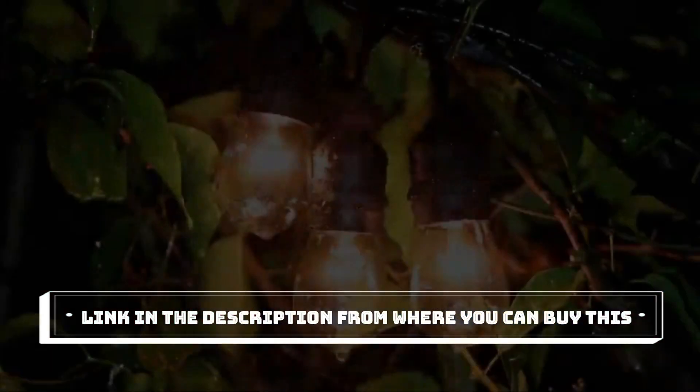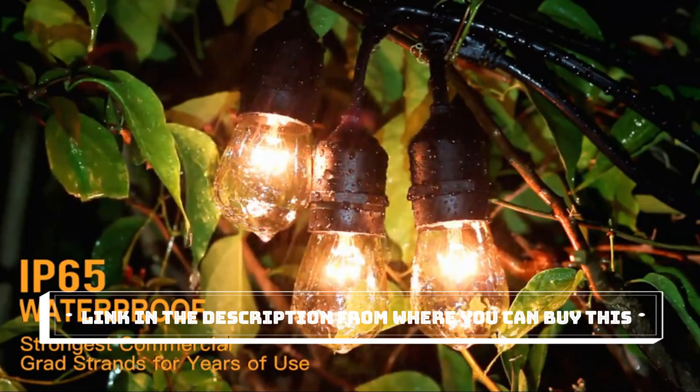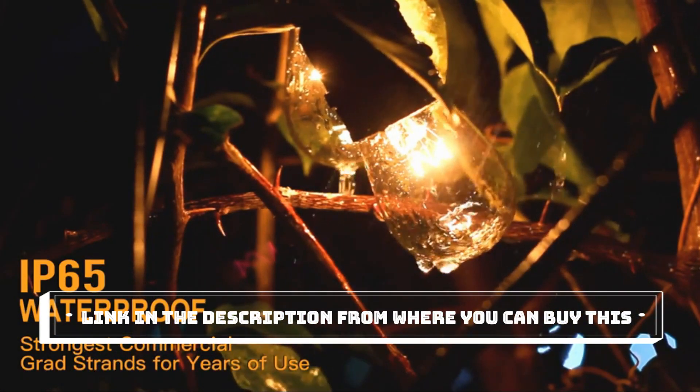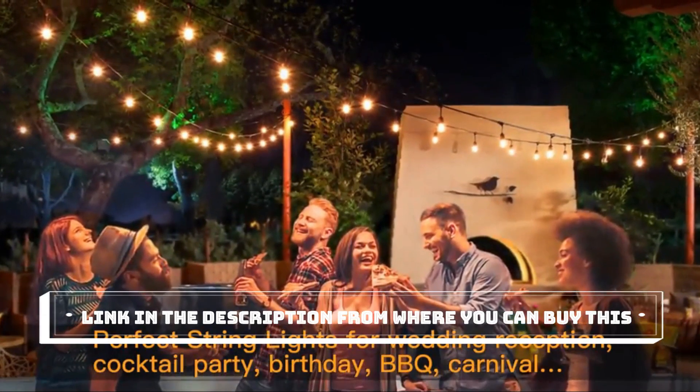The 96FT length gives you plenty of coverage, allowing you to illuminate large areas effortlessly. If you're looking for a beautiful and durable lighting solution for your outdoor spaces, click the link in the description below to get your own M. Lambert 96FT Dimmable Outdoor String Lights.